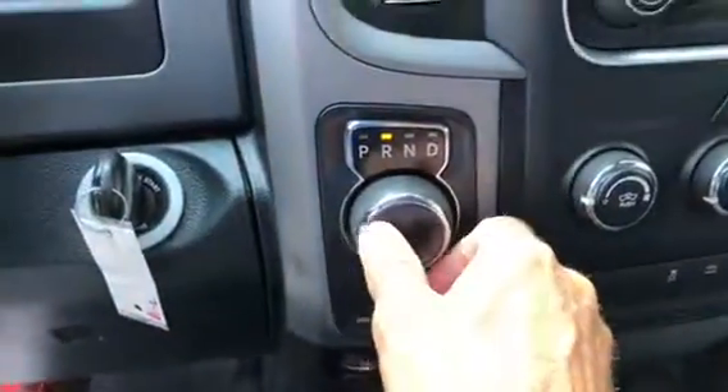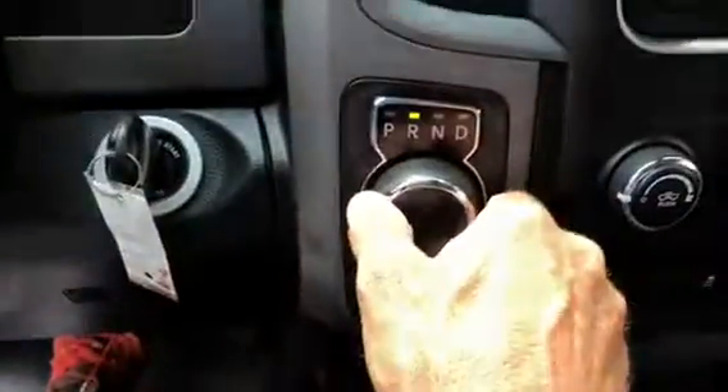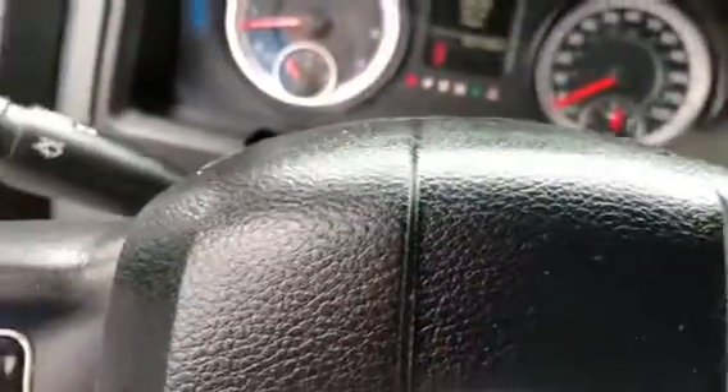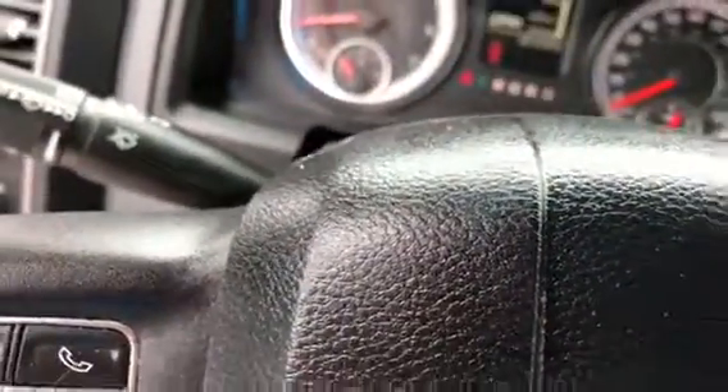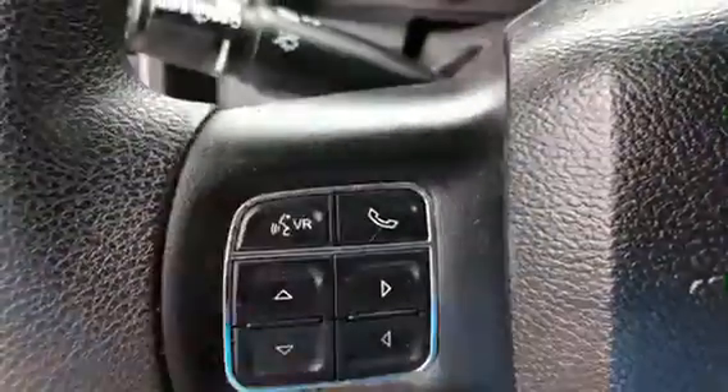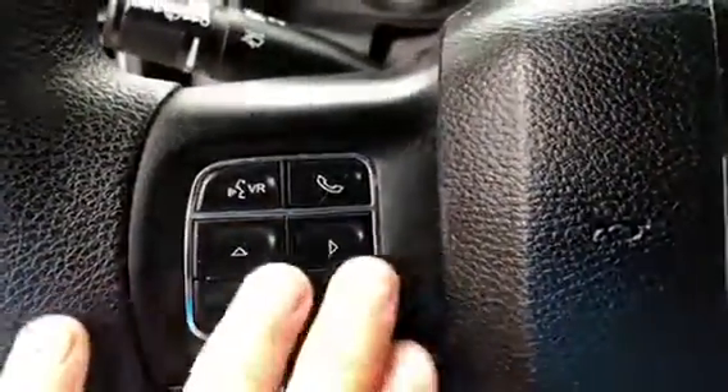Of course it has your transmission — park, reverse, neutral. It's got your backup camera. It's got your gear selectors. When you're in manual mode you've got to be moving. It's got your cruise control and Bluetooth control right there for your phone, plus volume.